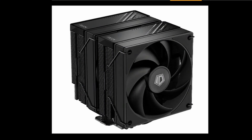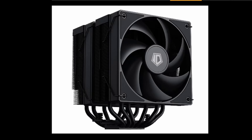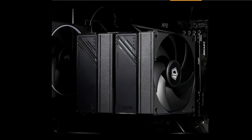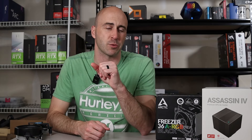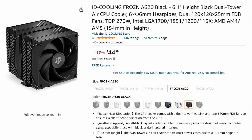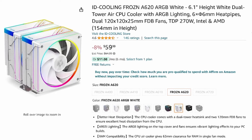Next up is the ID Cooling Frozen A620. This one has six heat pipes, two 120mm fans pushing 78.25 CFM of airflow at 29.85 DBA max, handling up to 270 watts of heat. This has a very similar look to the Thermalright cooler I just recommended. However, you don't get to see those heat sink fins because of the plastic covering it up. Amazon has this listed for $44.99, but if you want to add RGB, they've got that too — it'll cost you $59.99 for a black or white fan with a cool ringed cap effect.